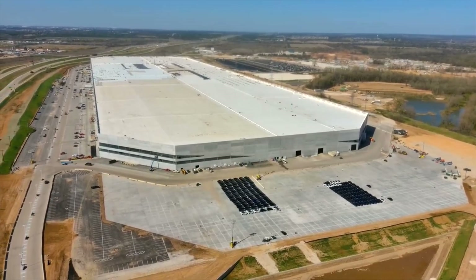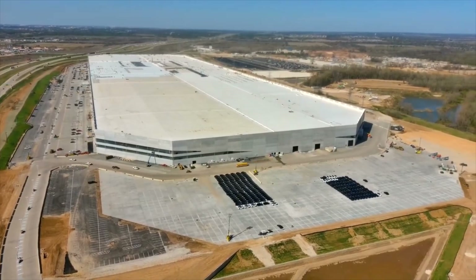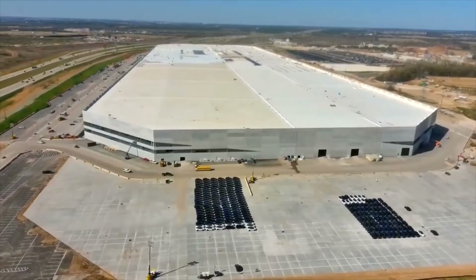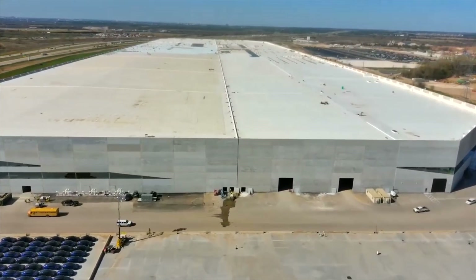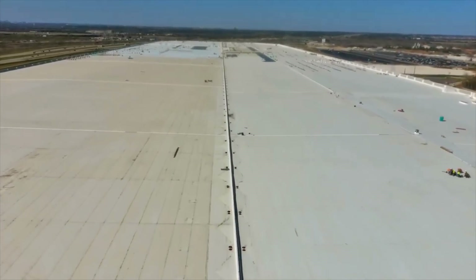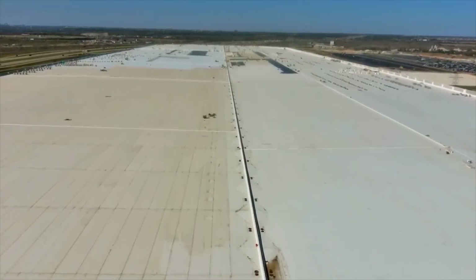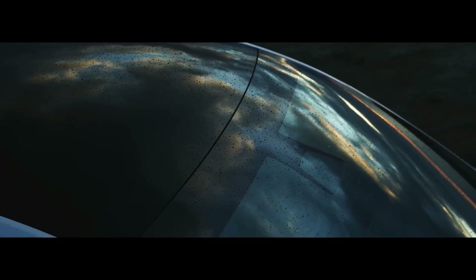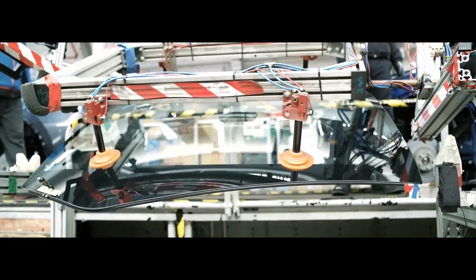We do know that Tesla might announce that once the Giga Austin event is done, because you always have to consider Giga Austin and Giga Berlin are launching on a pretty similar time frame. It might be that Elon is just waiting for Austin to officially open, and then they're going to launch the new colors once that happens. I would find that a pretty normal pattern.